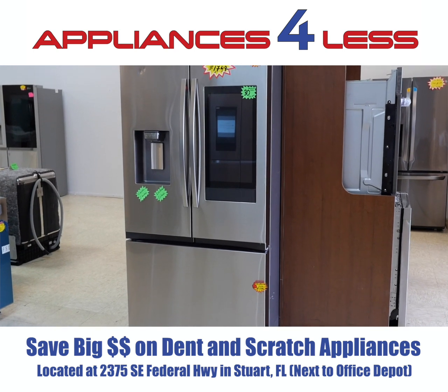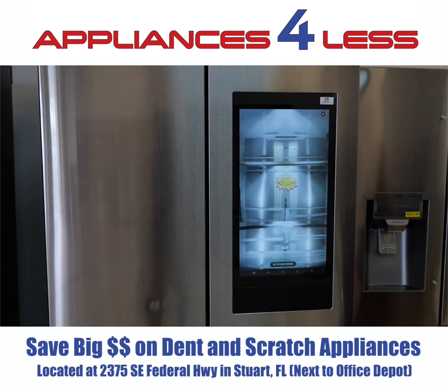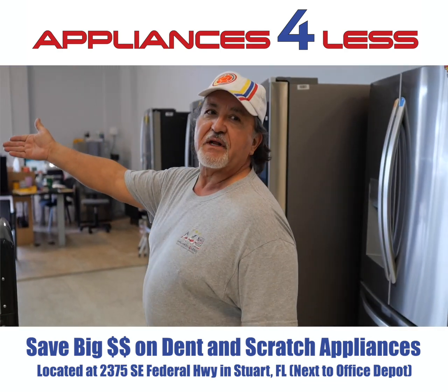We have, for example, a Samsung French door refrigerator with a tablet. Today, if you were to go to the big box store, it's almost a thousand dollars higher compared to our $1,798 price, which is this one here.